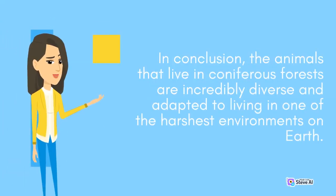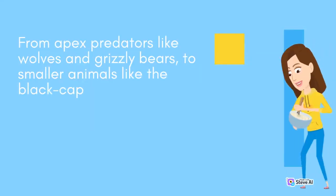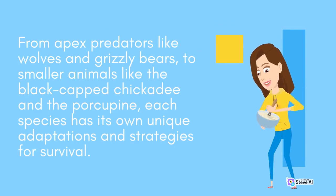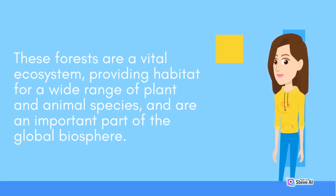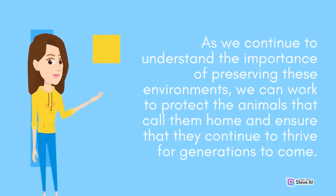In conclusion, the animals that live in coniferous forests are incredibly diverse and adapted to living in one of the harshest environments on Earth. From apex predators like wolves and grizzly bears, to smaller animals like the black-capped chickadee and the porcupine, each species has its own unique adaptations and strategies for survival. These forests are a vital ecosystem, providing habitat for a wide range of plant and animal species, and are an important part of the global biosphere. As we continue to understand the importance of preserving these environments, we can work to protect the animals that call them home.